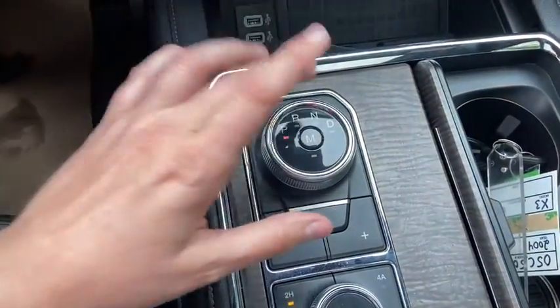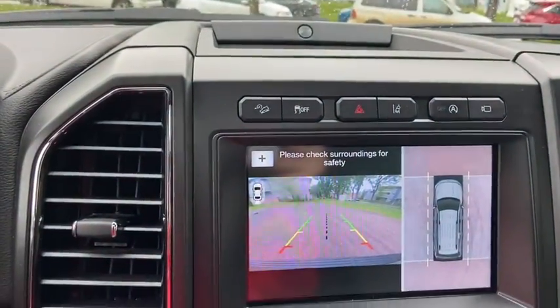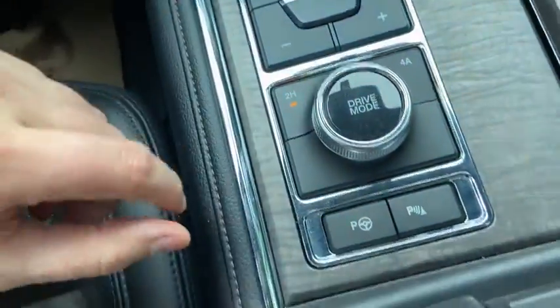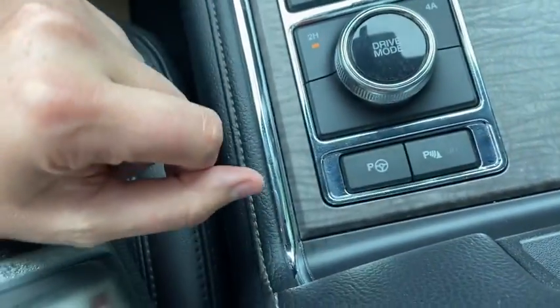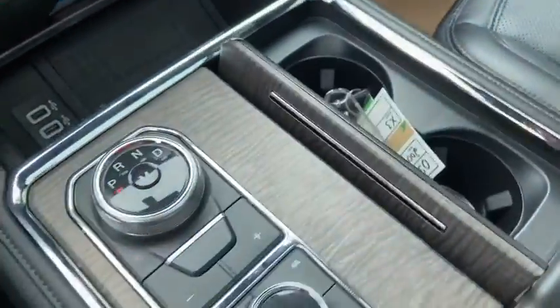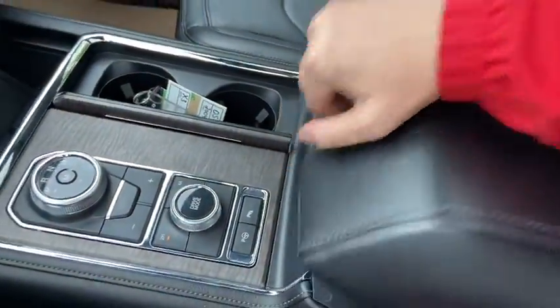Then coming back you have your rotary shifter, which of course will display the reverse camera when you shift. In behind that you have your drive mode including your four-wheel drive, park assist, and your rear park aid. Off to the right you have two cup holders there which do hide away. Coming back we have our center console with some storage space and a 12 volt outlet.